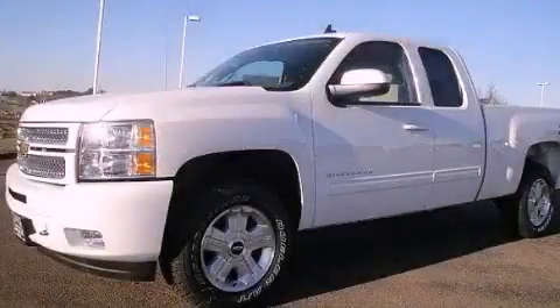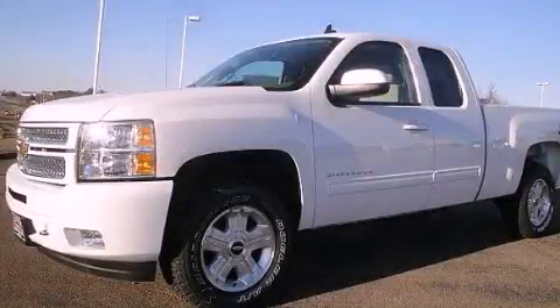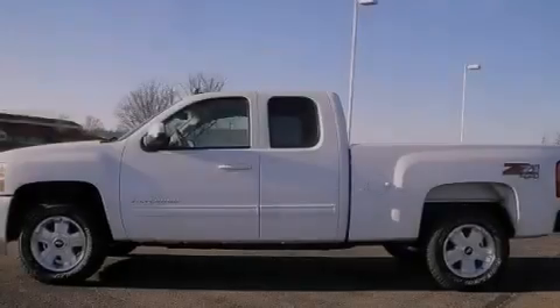This is a brand new 2012 Chevrolet Silverado. Strong, durable, and dependable.